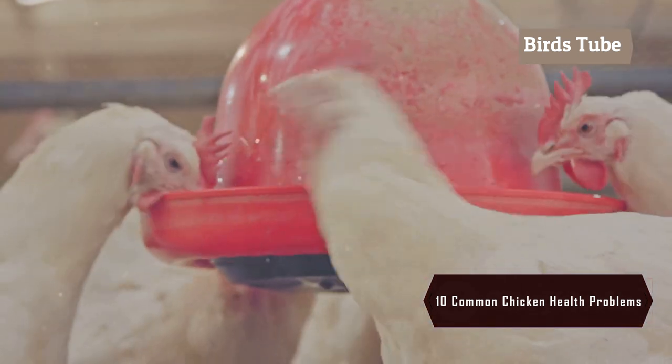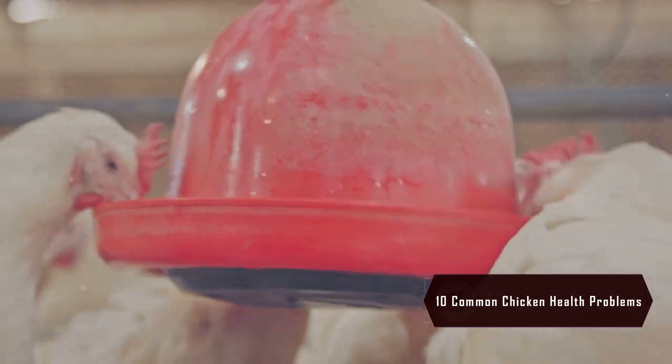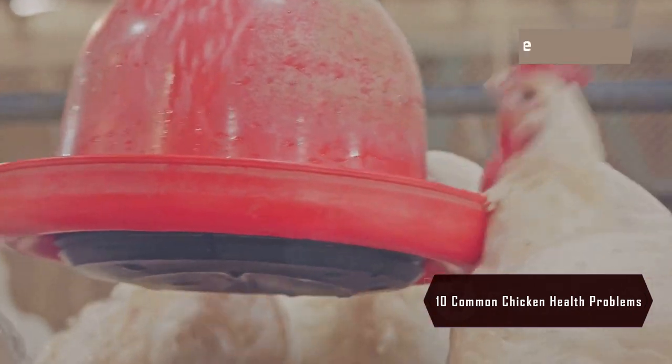High temperatures can cause heat stress in chickens, leading to lethargy or death. Always provide plenty of water and shaded areas during hot weather.